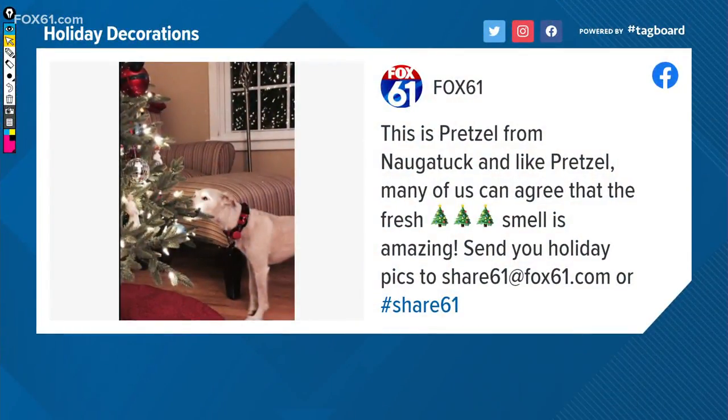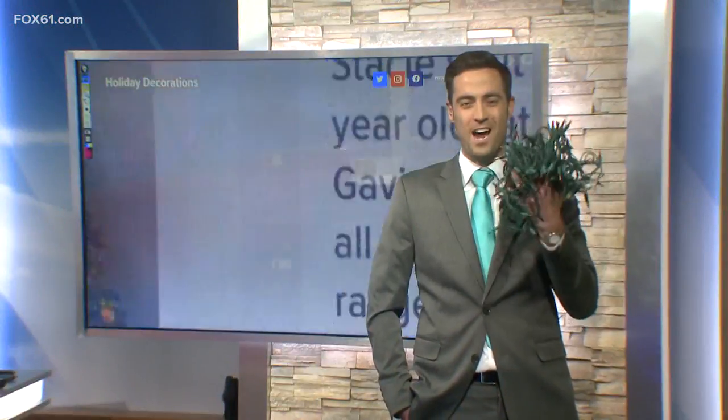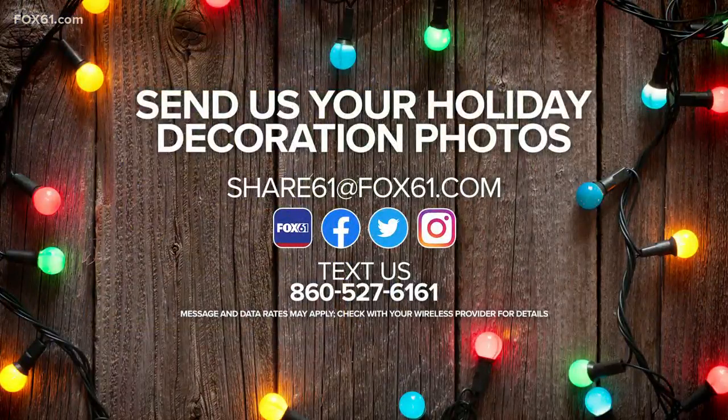And Pretzel from Naugatuck — hopefully he's not eating those ornaments, just sniffing them out there indeed. We couldn't do this without you, we are loving it. You are sending us so many photos. I have my lights to put up, so stay tuned for that. Share them on our Facebook page, send us your pictures at share61@fox61.com.